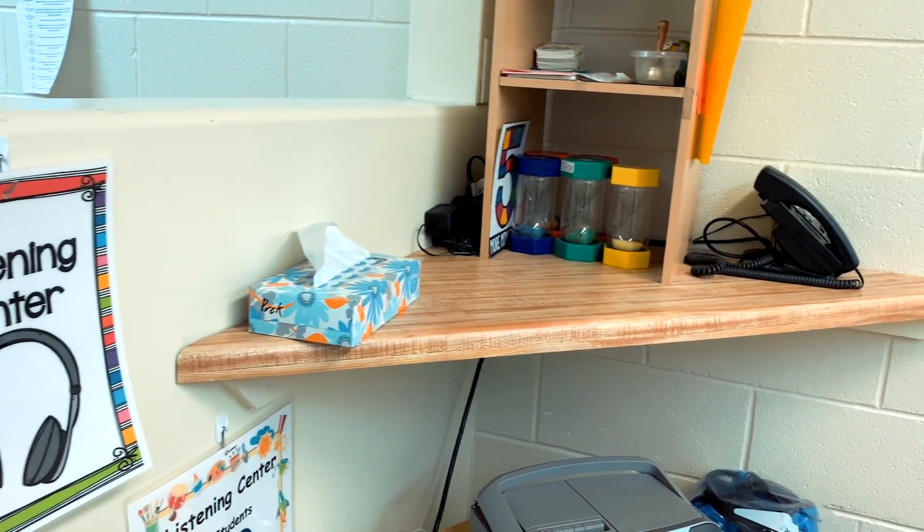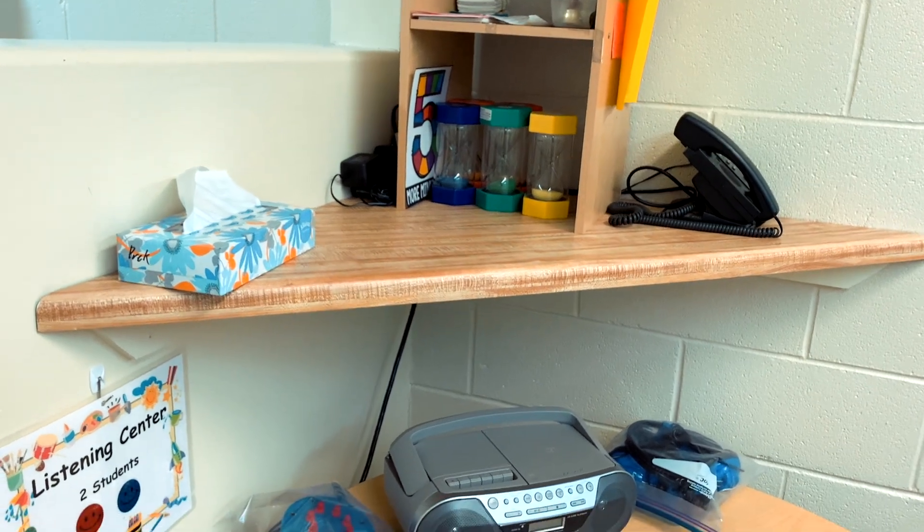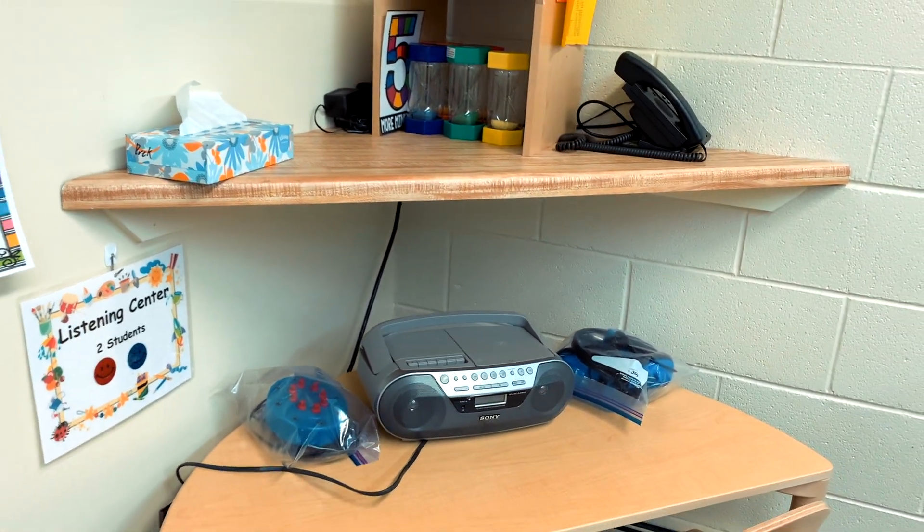Here's the music center. Students can play an instrument, listen to music, and make up their own songs and dances.